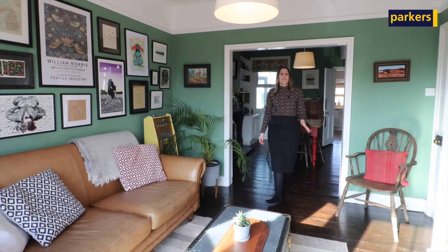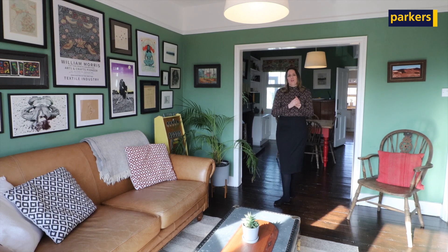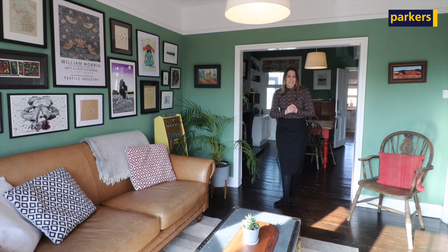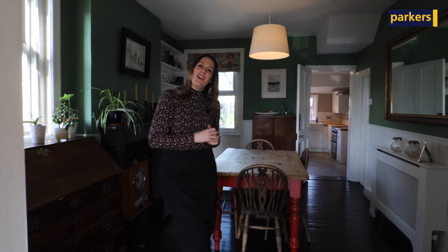Here we are inside, and this is the living room which is to the front of the property. What I really love is it's still got some of the beautiful Victorian features — you've got the bay windows and the feature fireplaces. Through downstairs is your dining room which leads on to the kitchen, which then has access to your garden. Upstairs you have three bedrooms and a family bathroom.